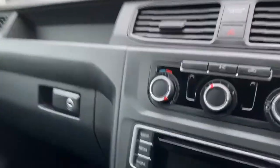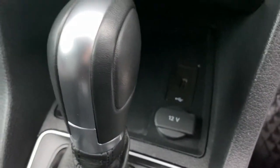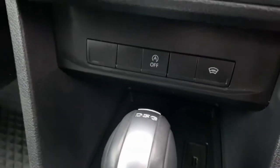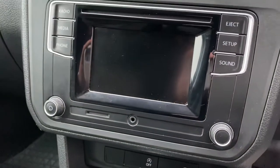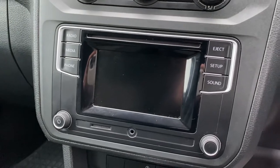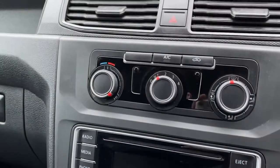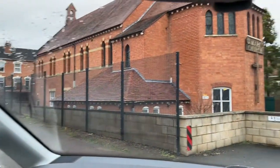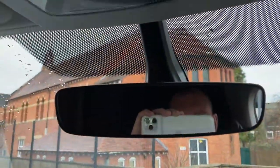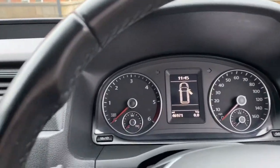And then obviously your automatic gearbox. 12-volt power and USB power behind there. Quick-clear heated front windscreen and stop-start technology. DAB stereo radio CD with Bluetooth telephone and music. All-important air conditioning. It does have a heated front windscreen. You have an interior mirror — hidden behind there are the sensors for your auto lights and auto wipers. 46,971 miles on the clock.